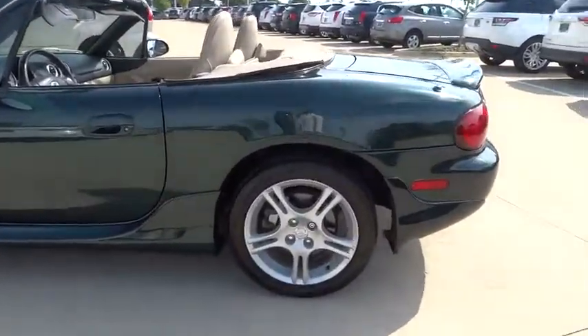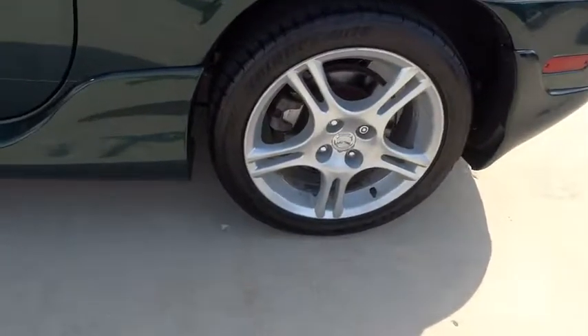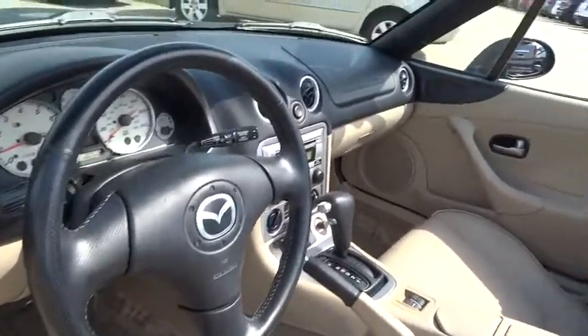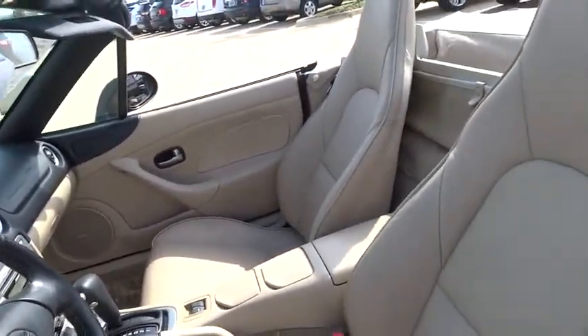Fog lamps, power door locks, bucket seats, power windows, CD player, passenger airbag, passenger airbag on-off switch, intermittent wipers, leather seats.